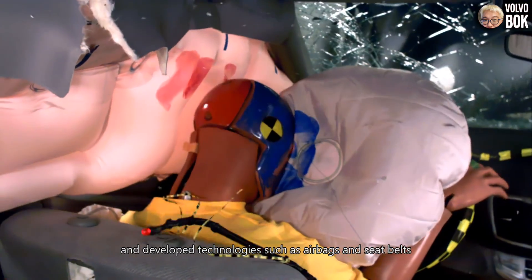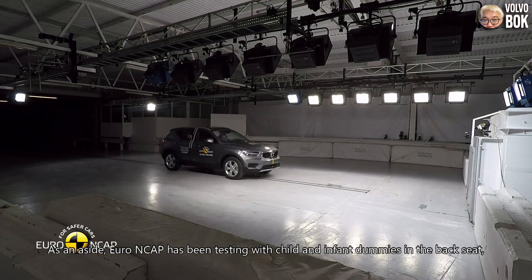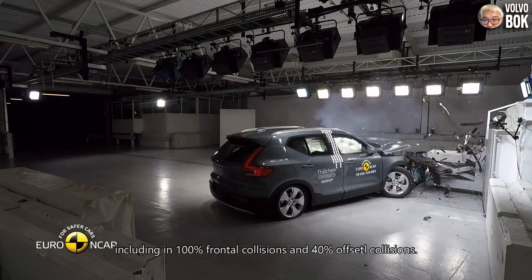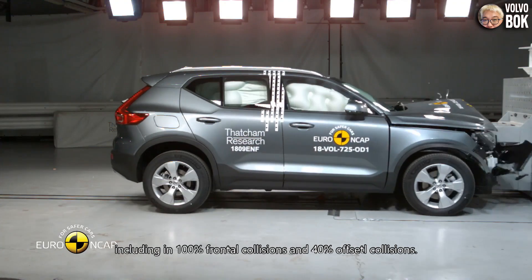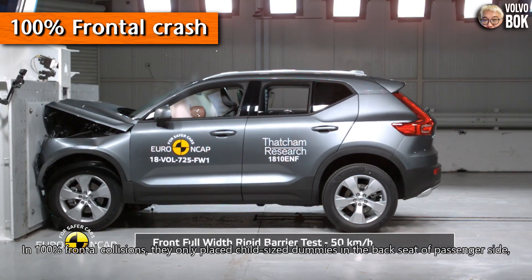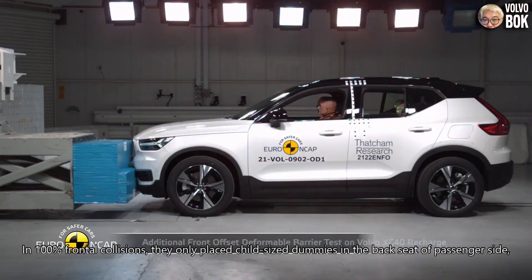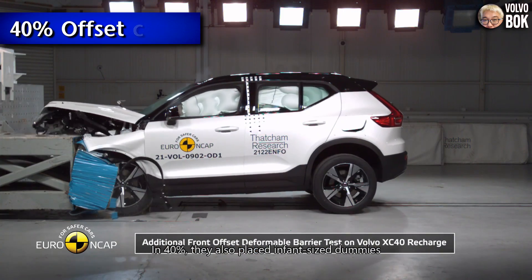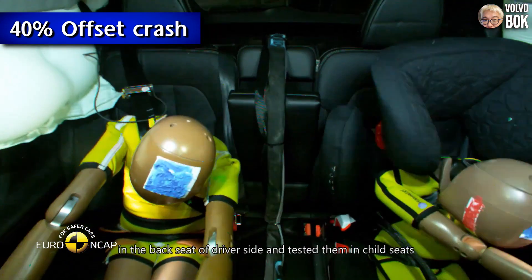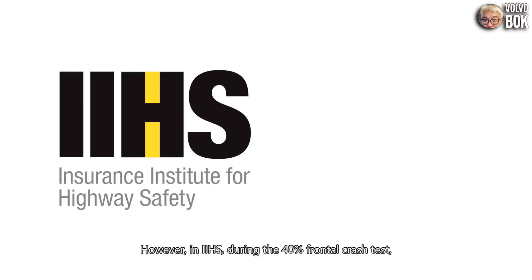One reason for this is that car manufacturers have focused more on the front seat, developing technologies such as airbags and seat belts. As an aside, Euro NCAP has been testing with child and infant dummies in the backseat, including in 100% frontal collisions and 40% offset collisions. In 100% frontal collisions they only placed child-sized dummies in the backseat on the passenger side, while in 40% offset collisions they also placed infant-sized dummies in the backseat on the driver's side, tested in child seats.